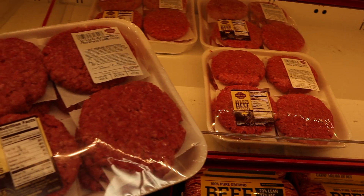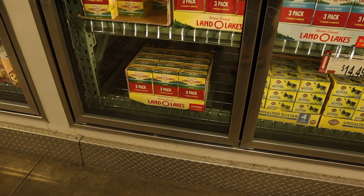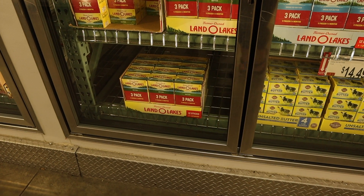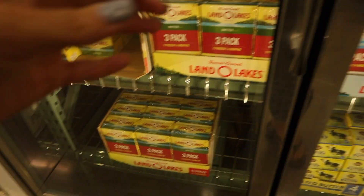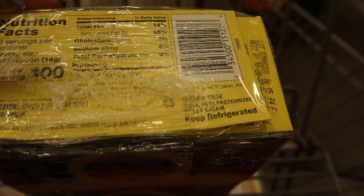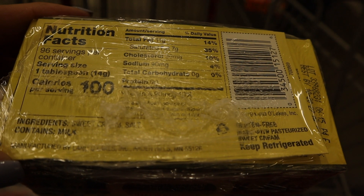We're going to get some hamburger patties because we have hamburgers a lot. We like Kerrygold butter, but for as much butter as we use — especially in our keto chows — we actually buy Land O'Lakes pretty regularly. If you look at the ingredients, it's just sweet cream and salt. It's still super clean and it works great when you need a lot of butter.